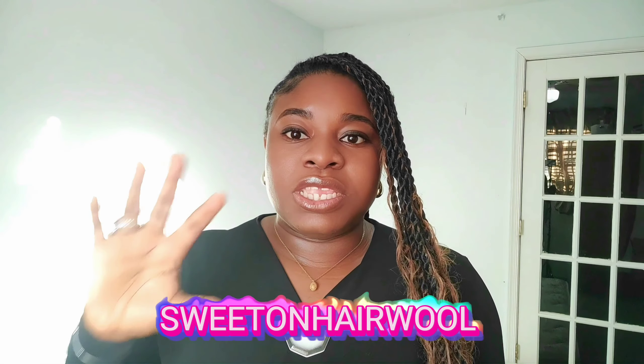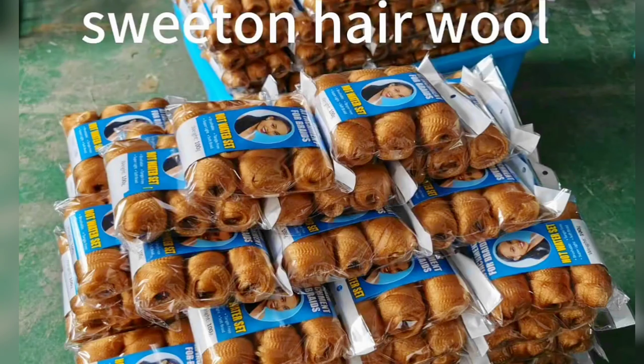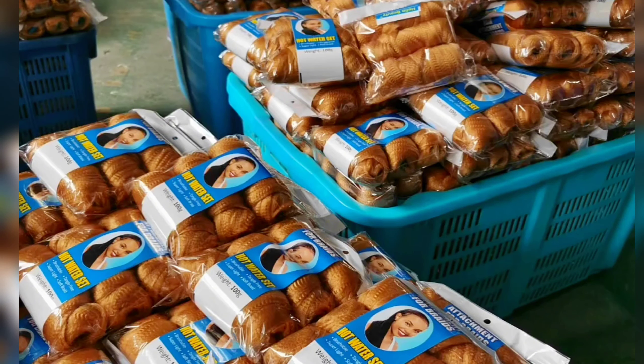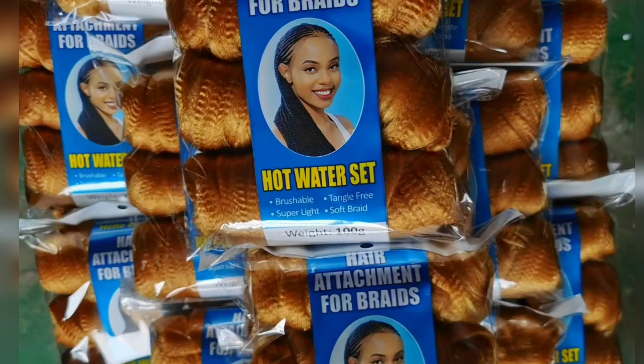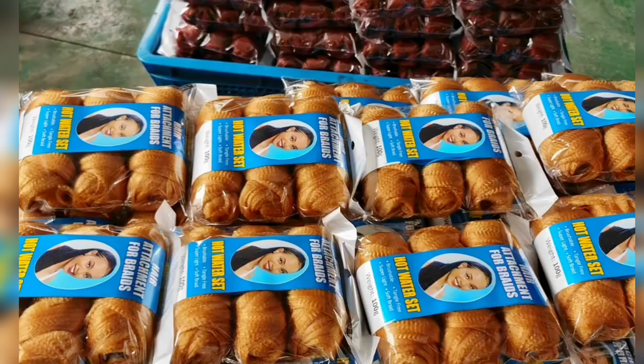Before I dive into the main gist of why I am bringing this hair extension to you, take a look at what it looks like.